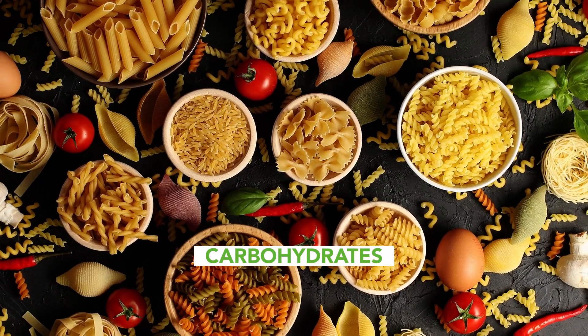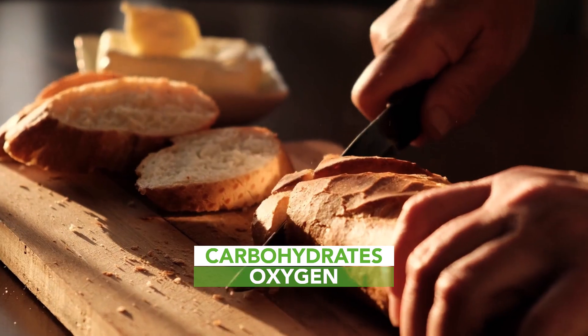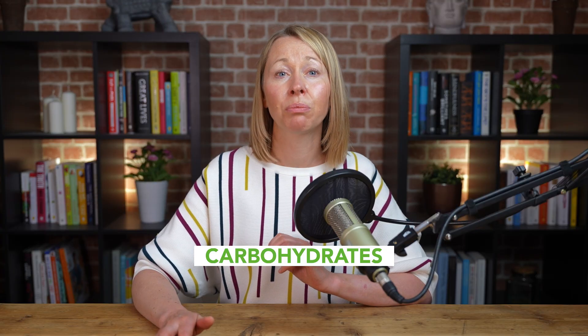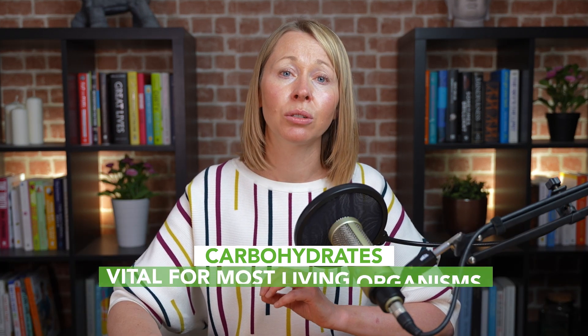Carbohydrates are organic compounds that contain carbon, hydrogen and oxygen. Carbohydrates are also the most common natural molecule produced naturally in living organisms. This is because carbohydrates are one of the main nutritional needs for most living organisms.